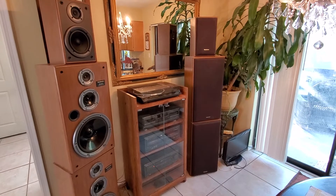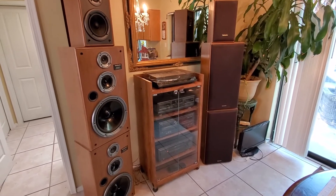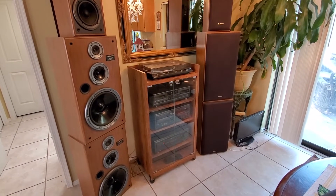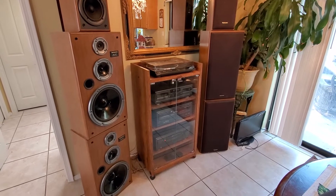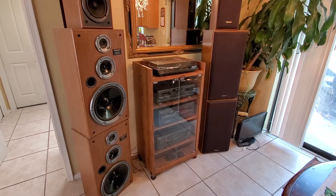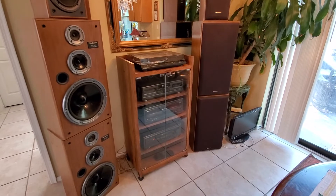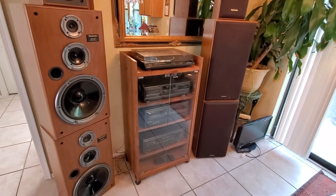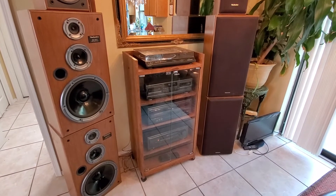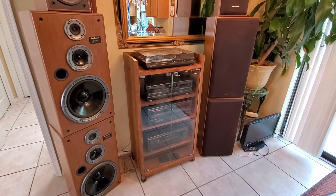If you ever decided to put together a Technics system, this would probably be an ideal match. It's hard to find these systems together in such great shape. I've been putting systems together for the last five years or so, building stereo systems and trying to match the speakers and amplifiers or receivers as best as possible. Thanks for watching, and don't forget to subscribe to my channel.